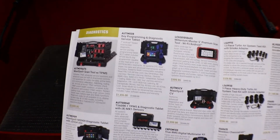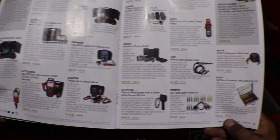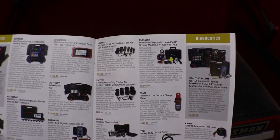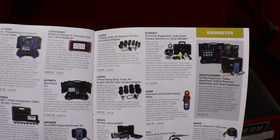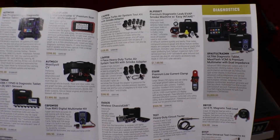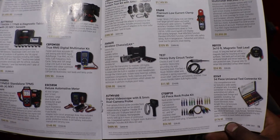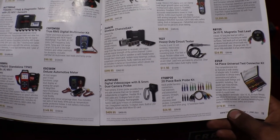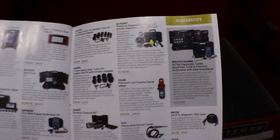Diagnostic tools here. More diagnostics: smoke detectors, CAC testers, wireless chassis ears, heavy-duty circuit tester, a bore scope, and a bag pump kit. All good stuff.